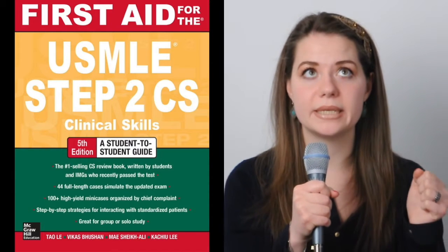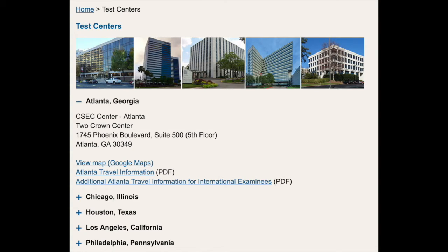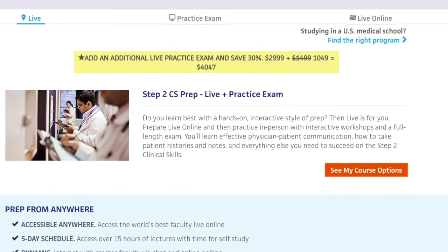For resources, the First Aid book for Step 2 CS is a great resource because it has a tutorial at the beginning, information about the testing centers, and clinical scenarios you can practice with a study partner. There is also a great Kaplan course, which is five days long plus one day of simulation exam. It's quite expensive, but during this course they teach you everything — any challenging situation you might face during your patient encounter will be explained explicitly.